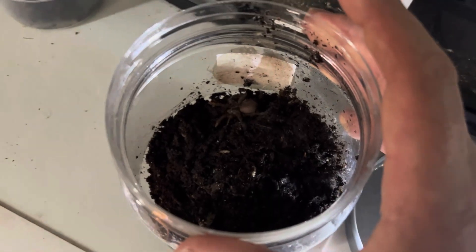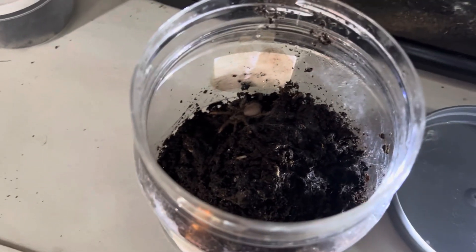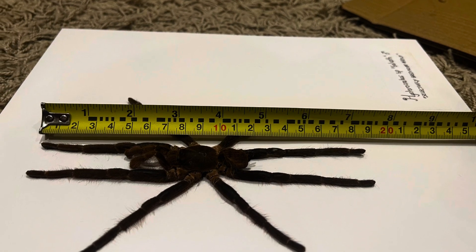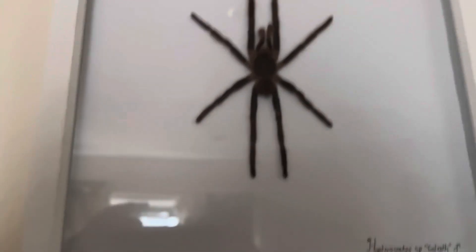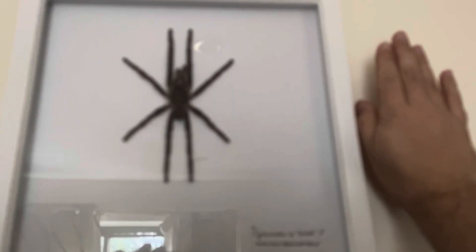As big as she is, what's more impressive is I had a huge seven-and-a-third-inch male shed. He's dead now, but I'll pull up pictures on screen. He was paired to this female and my largest females — not that female, that was the old one used to start the project. This guy was the male and as you can see looking at his legs — but that's just the male, so the females are even bigger than that.